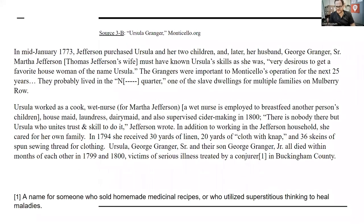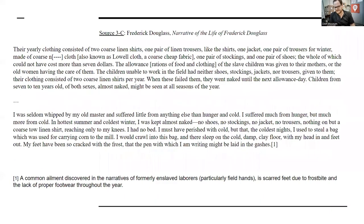She was given a pretty healthy amount of fabric as her clothing allowance. In comparison, using Frederick Douglass again: for an adult, you were given two coarse linen shirts, one pair of linen trousers, one jacket, a pair of winter trousers made of very coarse cheap fabric known as Negro cloth or Lowell cloth, a pair of stockings, and one pair of shoes — the whole of which could not have cost more than $7.